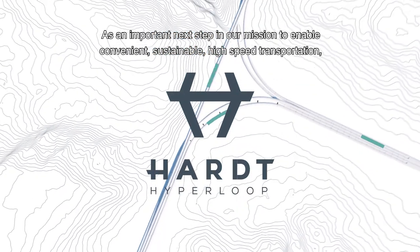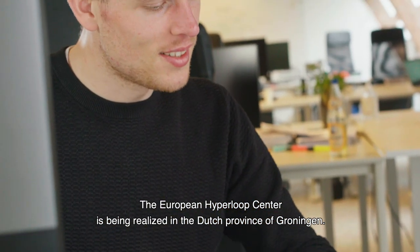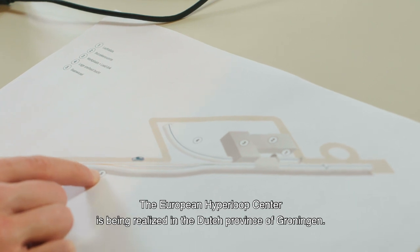As an important next step in our mission to enable convenient, sustainable, high-speed transportation, the European Hyperloop Center is being realized in the Dutch province of Groningen.